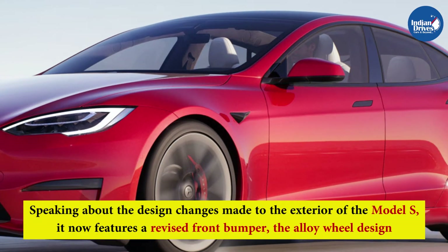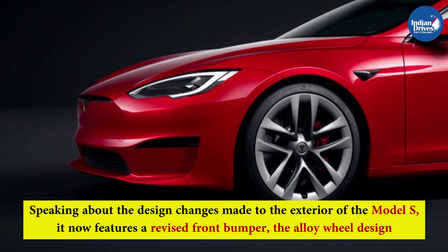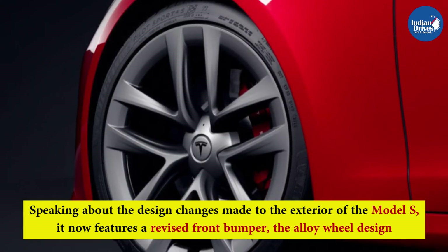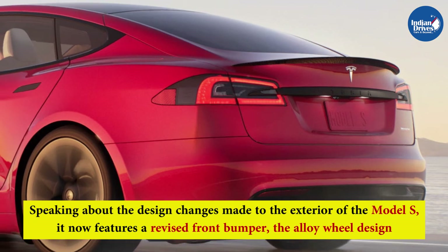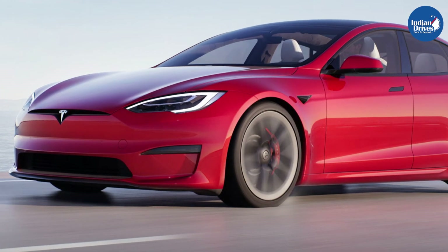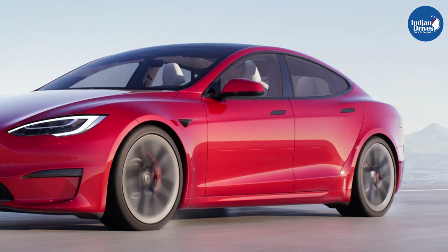Speaking about the design changes to the exterior of the Model S, it now features a revised front bumper. The alloy wheel design and finish have been changed, and subtle changes have been made to the bonnet as well. However, the rest of the features have been carried forward from the older model.